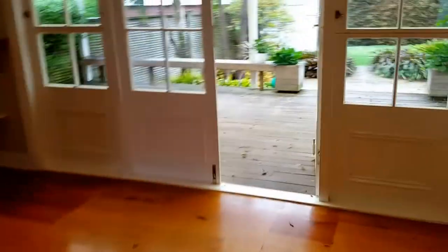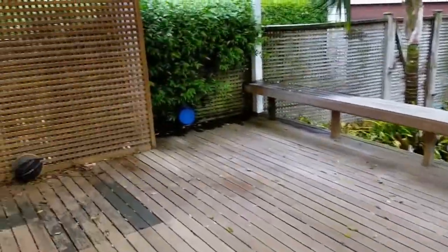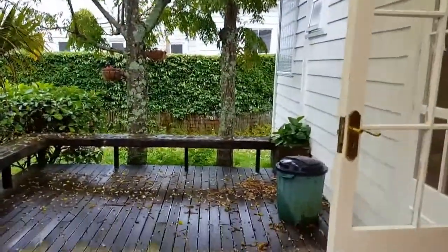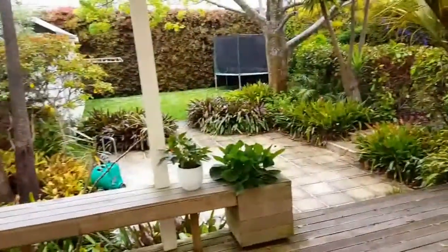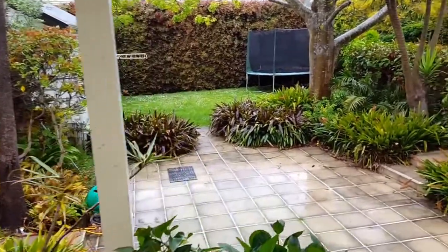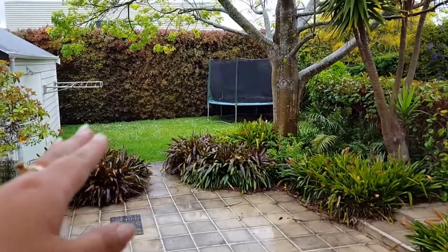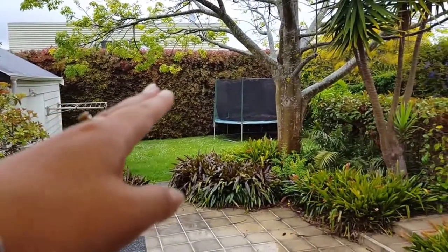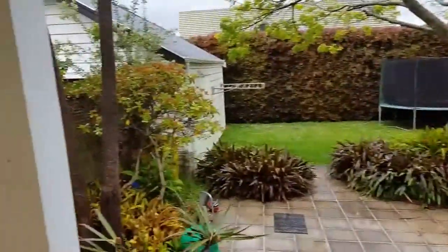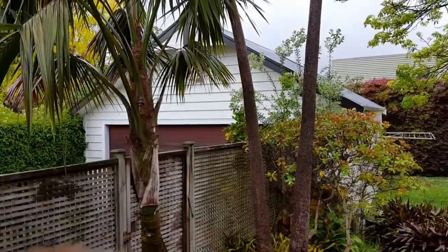Let's go through the French door out onto the deck — a beautiful covered deck area, great for Christmas coming up. There's a nice garden with a hardening area and grass area, a clothesline, and children can safely play at the back. It's all fully fenced.